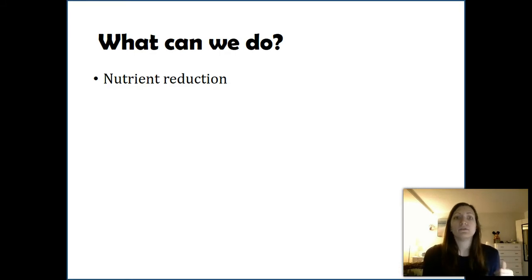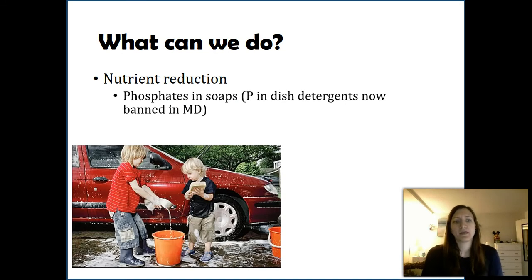The first thing we can do is reduce the amount of nutrients we are wasting and releasing into the environment. One of the ways we introduce nutrients is through soaps — our laundry detergents, dish detergents, car wash soaps. There are nutrients in them: phosphates. Phosphates do the scrubbing action of our soaps. So if we start purchasing products that don't have phosphates in them, we are not releasing phosphates into the environment.